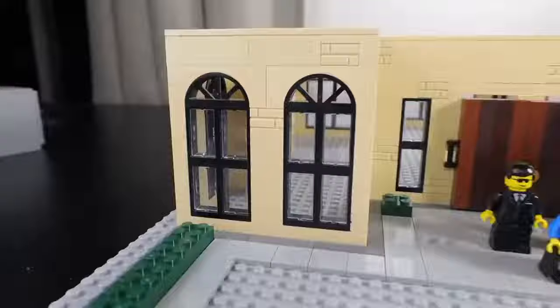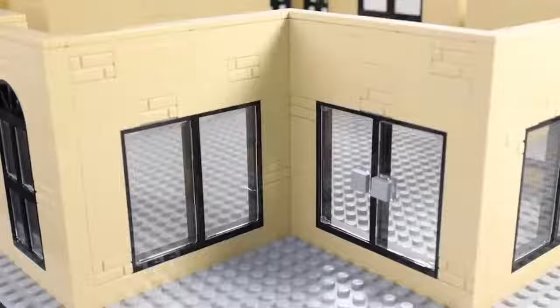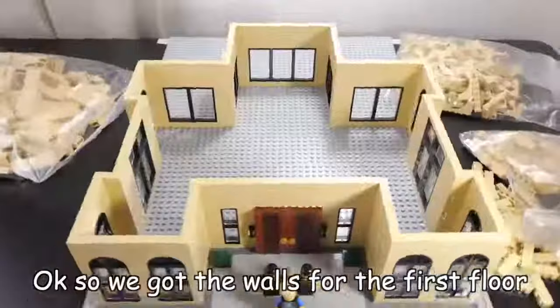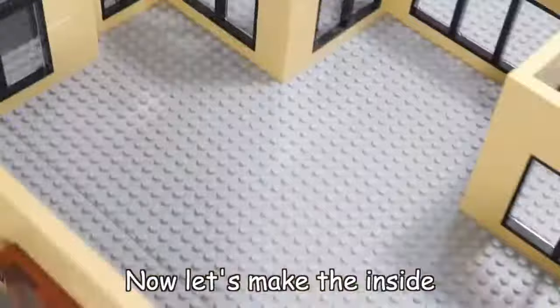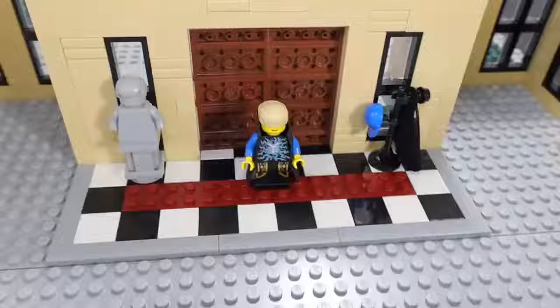I added some luxurious curved windows, a double door entrance, and some textured bricks for detail. Now let's make the inside. I started designing the interior by adding some checkered flooring, a coat rack, and a statue of our minifig for the entrance — that's how you know you're really important.